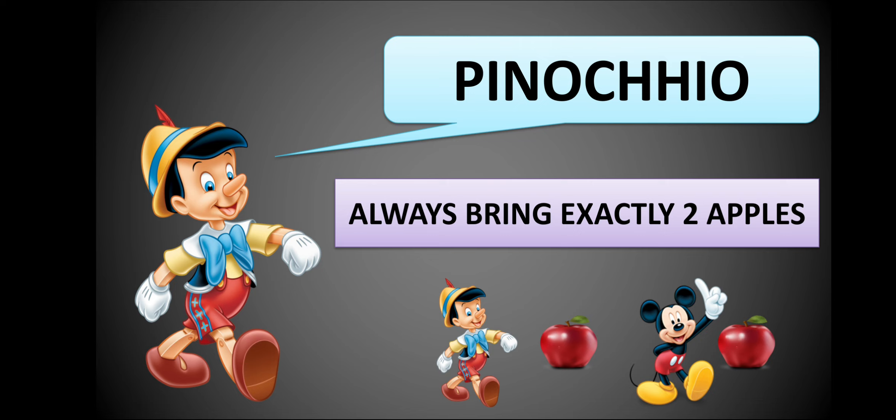This is Pinocchio. He always brings exactly two apples — one for himself, and another one for his friend Mickey.